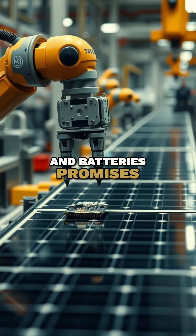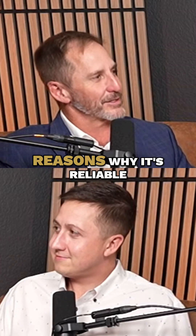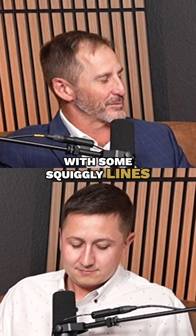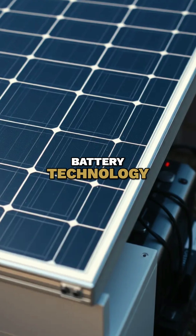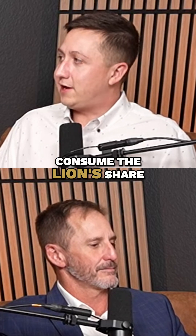Silver's demand in solar and batteries promises a rising price trajectory. Let's list out all the reasons why it's reliable that silver price will continue to go up, with some squiggly lines between now and then. It's used in solar panels. It's used in battery technology. These are the two really big ones that consume the lion's share of silver output.